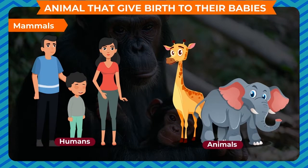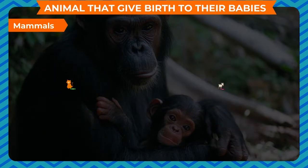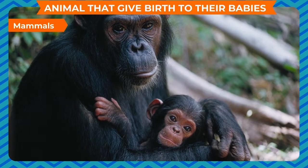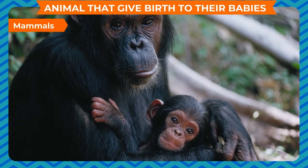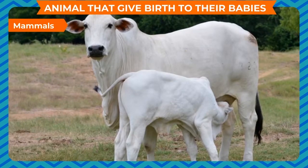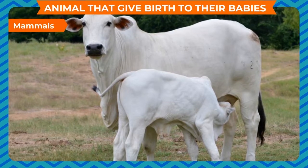Animals that give birth to their babies are called mammals. Human beings and animals such as cows, dogs, cats, goats, lions, tigers, and bears give birth to their babies. The baby develops inside the body of the mother and is born after staying inside for several weeks.